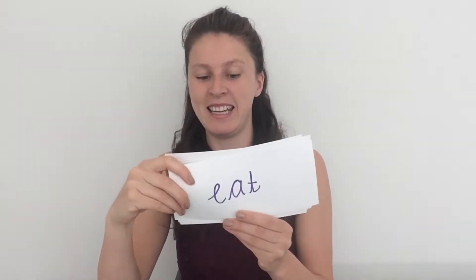But first, let's practice our spellings: day, away, play, weigh, may, say, today, eat, see, tea, each, please, and cried. Practice writing them every day and then test yourself to see how many you get right on Friday.